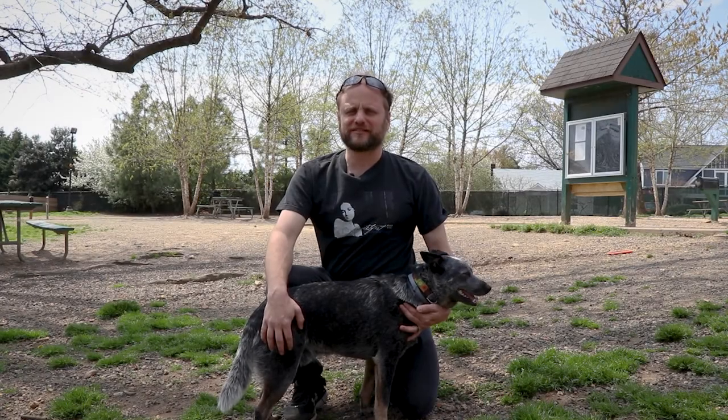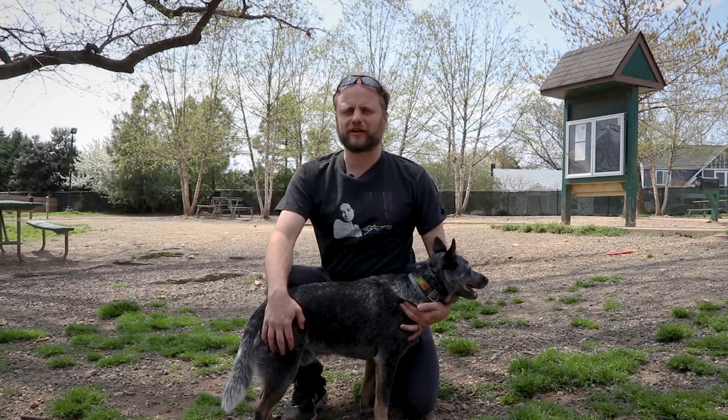Hi everyone, Adam M. Valjean here, and today we're at Fort Barnard Dog Park in Arlington, Virginia. Let's take a look.